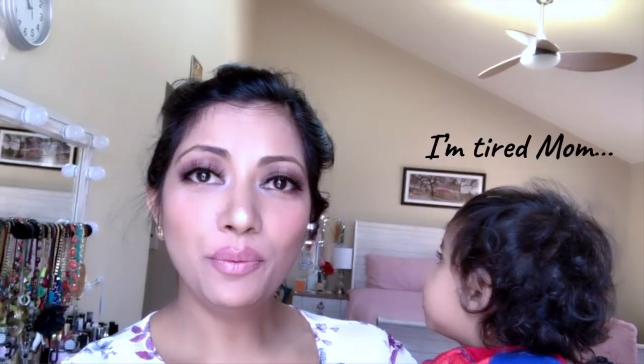I normally don't wear lashes but it looks good — makes me think I should try more often! Say hi to the camera. Someone was really sleepy and I don't blame him.